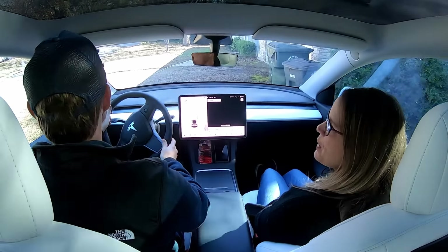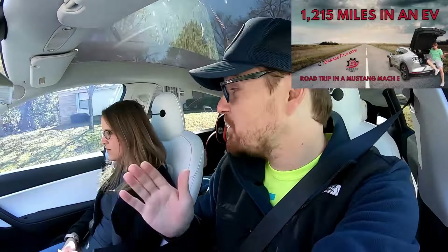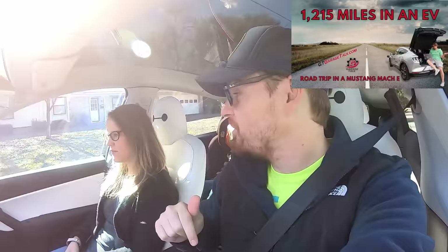Setting off in the 2021 Tesla Model Y — it's very futuristic. We recently had the Ford Mustang Mach-E, which is the most direct competitor to this vehicle on the market today, both in price, size, and specs.